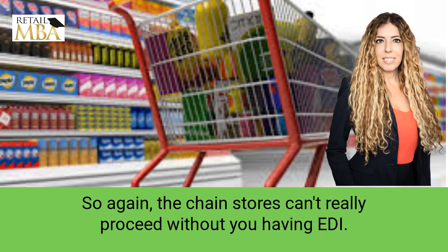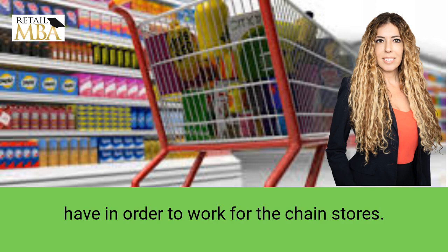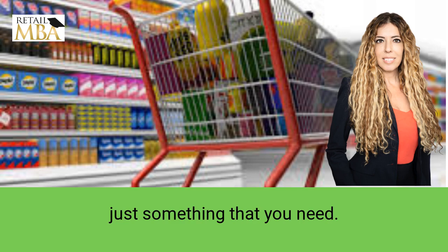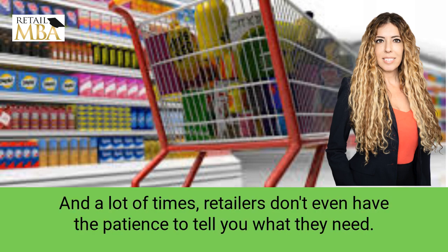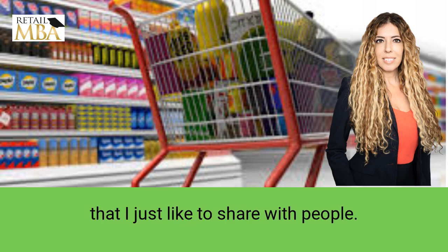The chain stores can't really proceed without you having EDI. This is part of a whole slew of checklists of things you're going to need in order to work with chain stores. Most of what you need doesn't cost much, but it's something you need. A lot of times retailers don't even have the patience to tell you what they need — if you don't know this by now, they don't even bother with you. So this is stuff I just like to share with people.